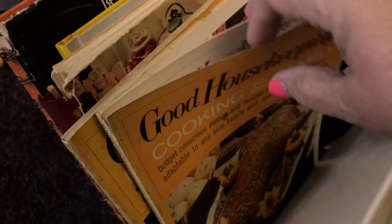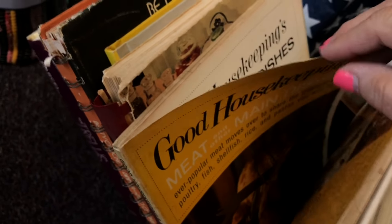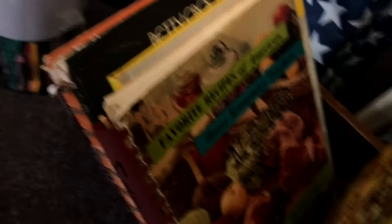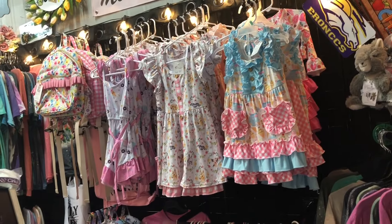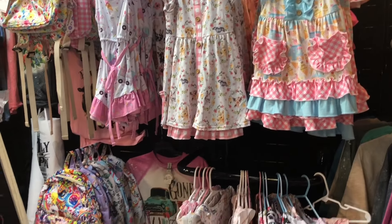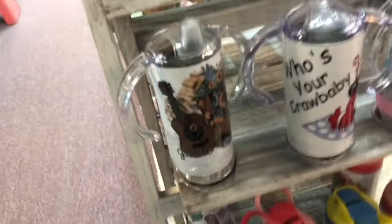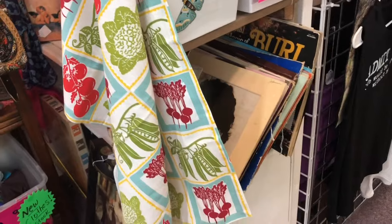I picked up these two Good Housekeeping magazines, and I believe they were two dollars apiece. These little dresses are so cute, but my granddaughter has long outgrown this size. I also got this kitchen towel — I love the colors in it and thought it would be a pretty addition to my kitchen.